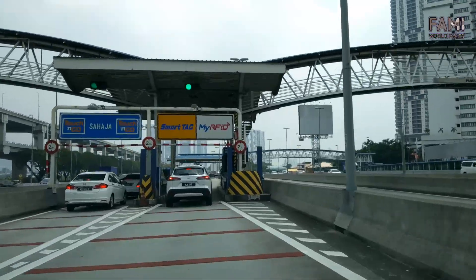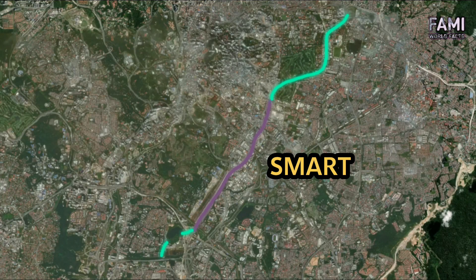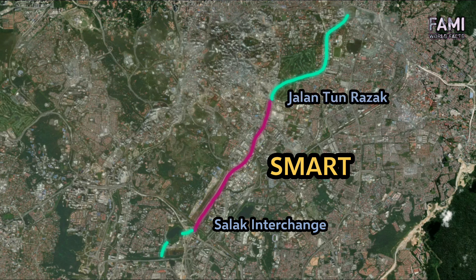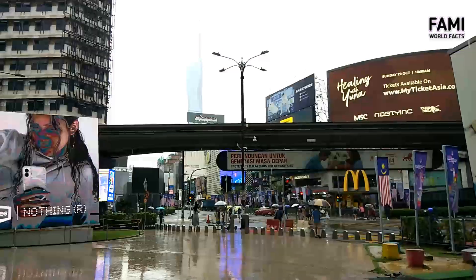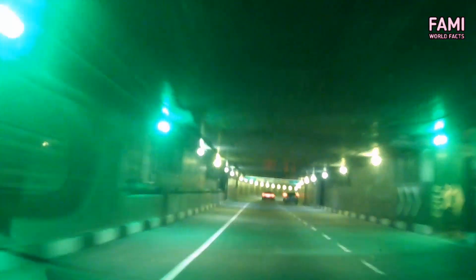The huge sum of 1.9 billion ringgit construction cost is too expensive to spend on a water tunnel that might only be active a few rainy days a year. Therefore, a road tunnel was fitted into the central segment between Salat interchange in the south and Jalan Tun Razak in the north, with a branch to Imbi. The branch to Imbi connects the tunnel with the Bukit Bintang area.